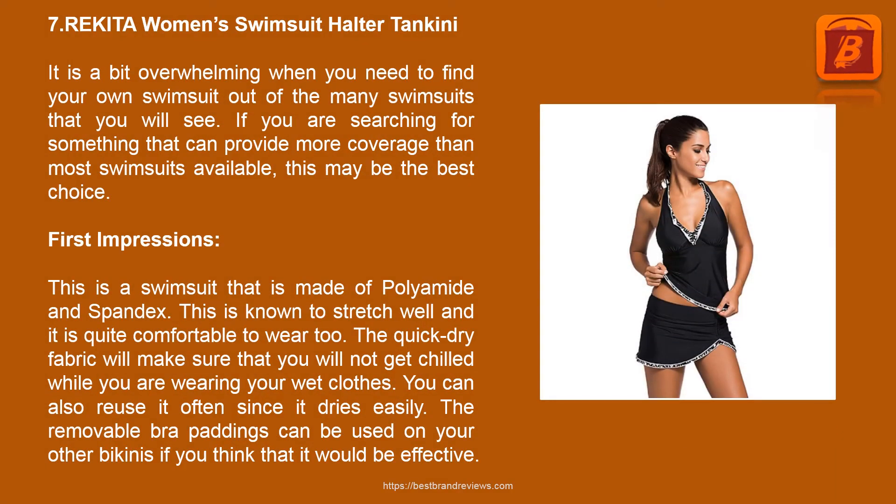Product 7: Reketa Women's Swimsuit Halter Tankini. It can be overwhelming to find your own swimsuit out of the many available options. If you are searching for something that provides more coverage than most swimsuits, this may be the best choice. This swimsuit is made of polyamide and spandex, which means it stretches well and is quite comfortable to wear. The quick-dry fabric will make sure you do not get chilled in wet clothes. The removable bra paddings can also be used on your other bikinis.